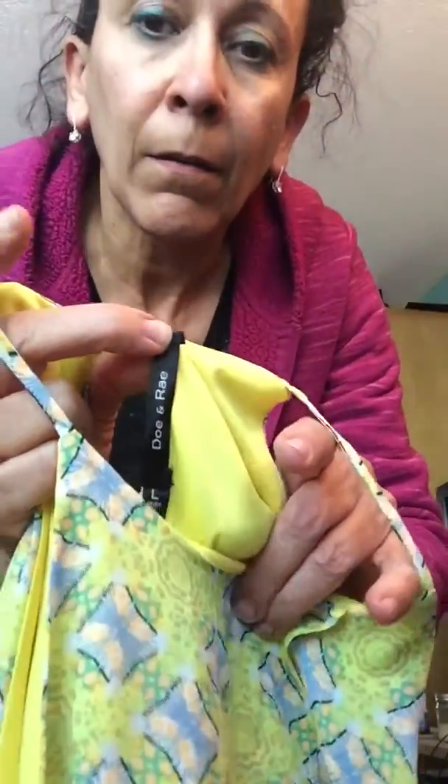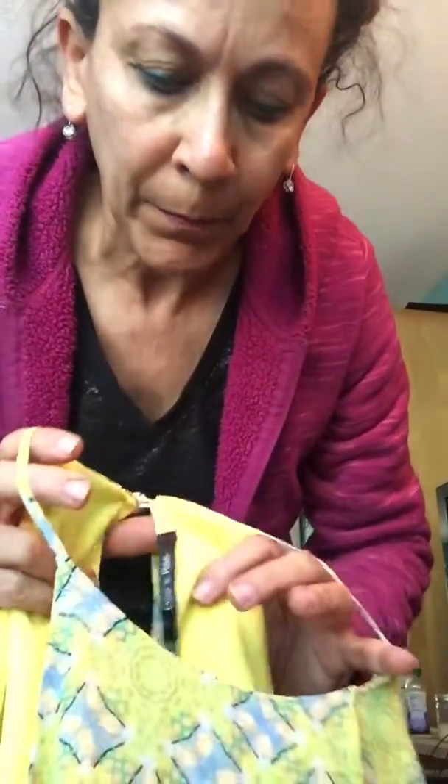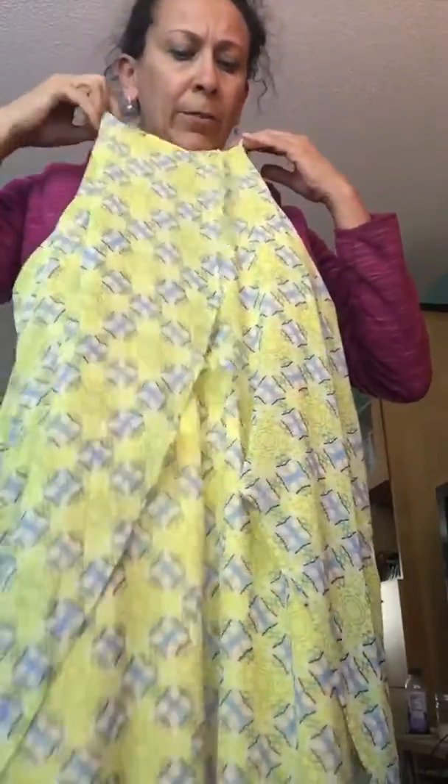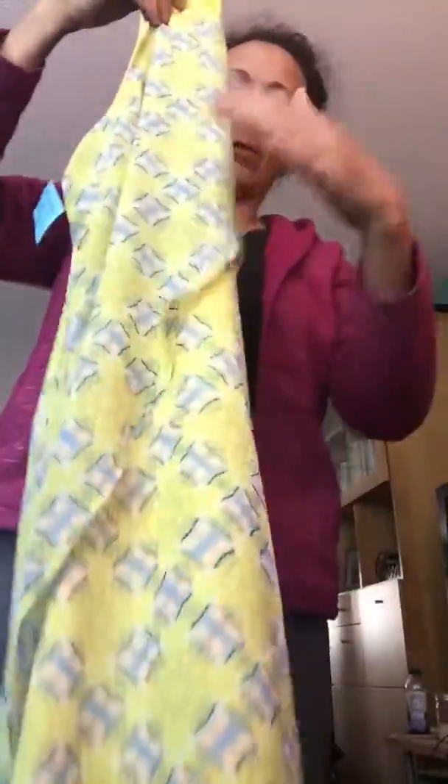This is a Doe and Ray — I think it might be an Anthropologie brand. It's really cute. It's got this ruffle detail all the way around on the front and the back, with a little keyhole. It's a size large and it's a little polyester dress, although they're making polyester so well now that it actually feels like it could be silk. Really cute little summer dress.